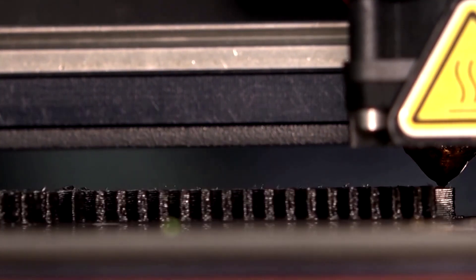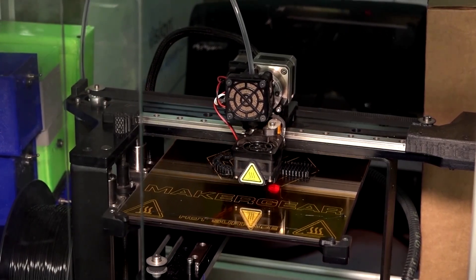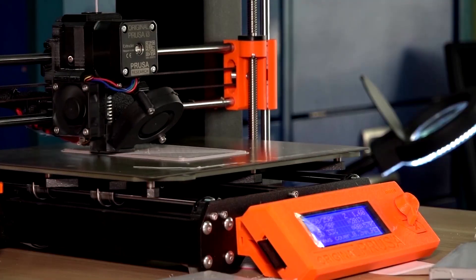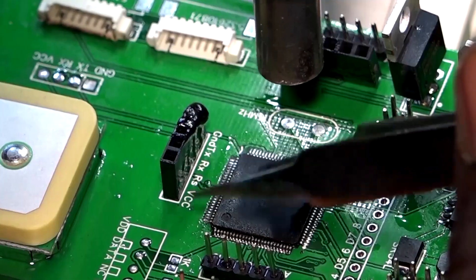In Uganda's capital Kampala, a 3D printer is manufacturing a component for the Airco unit. It's a low-cost air quality monitor, developed by researchers at Makerere University.